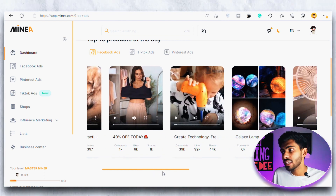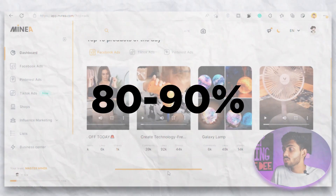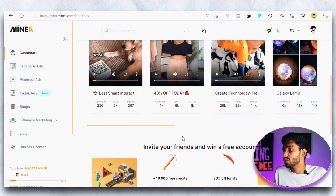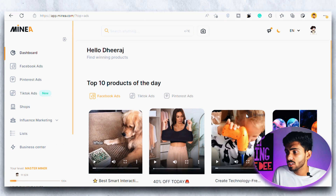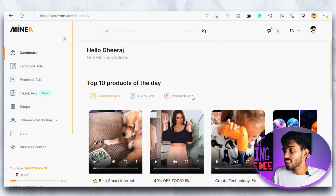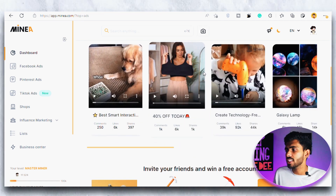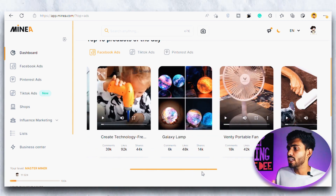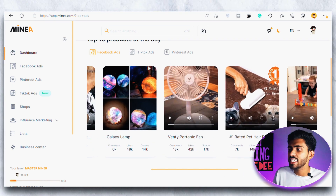One thing I really liked about this website: most other product search tools that show the top 10 winning products — about 80 to 90% of those products every single day are not useful for us dropshippers. Like there are some protein shakes or ads from brands that are of no use for us. But what does this tool do differently? It shows us products specifically that we can use for dropshipping and start selling right now. Approximately 80 to 90% of these products are something we might get interested in, because they are from other dropshipping websites.